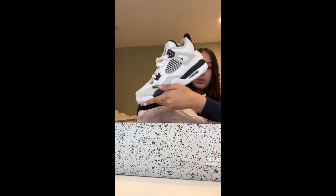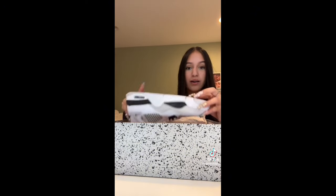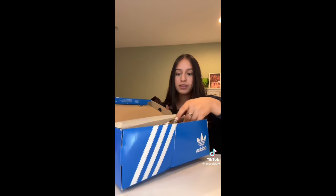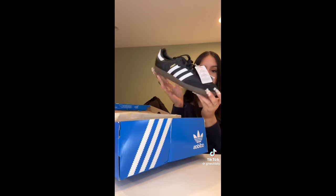And then I got two pairs of Sambas — white with pink, and plain black ones. So excited about all of these!